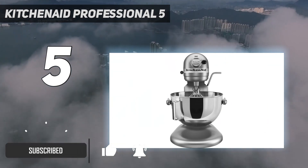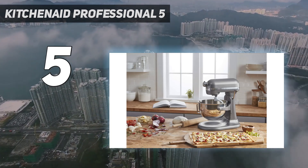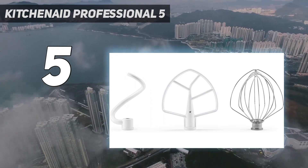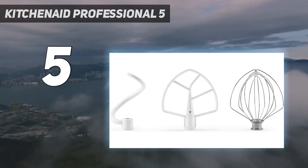At Thanksgiving, it can mash 7 pounds of spuds, leaving you free to carve the turkey and whisk up the gravy. This mixer is big and heavy and is definitely for bakers who bake a lot and bake often and want to give a stand mixer pride of place on the countertop.